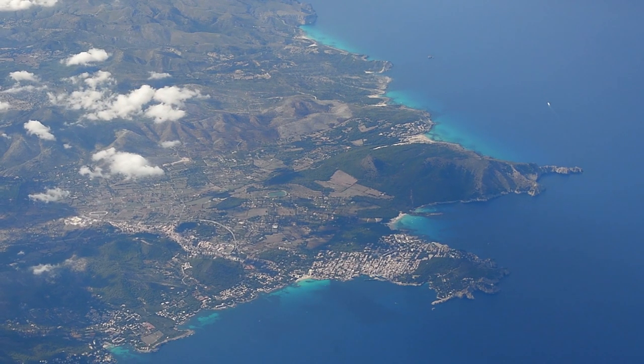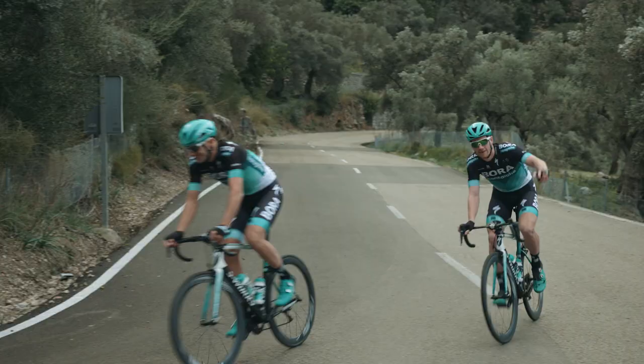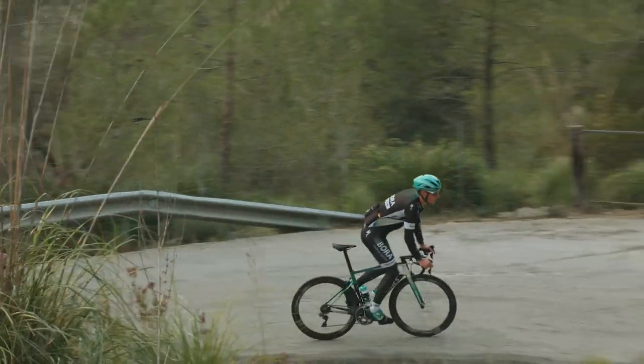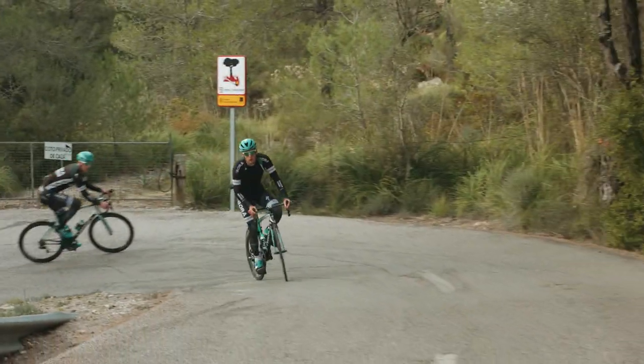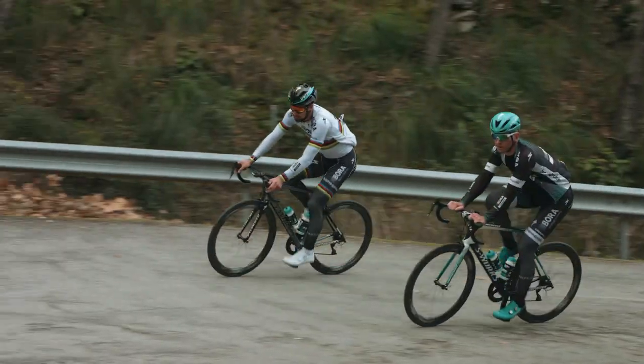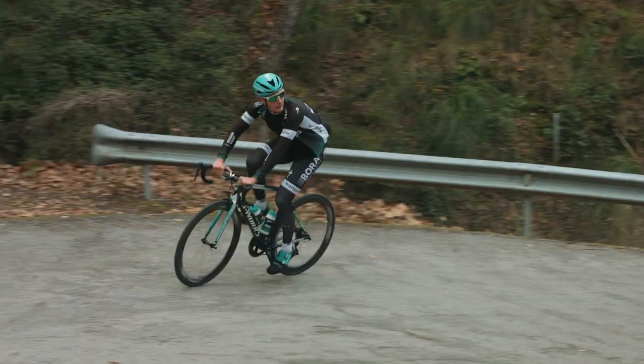Beginning from this season, Team Bora Hansgrohe will have a leading edge over their rivals. Team Bora Hansgrohe will chase down every aspect of the performance of their riders and identify and maximize possibilities to improve each one of them.